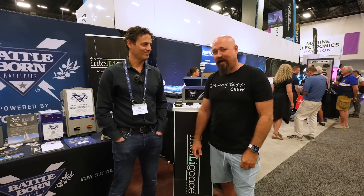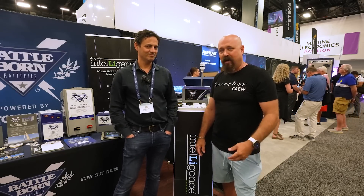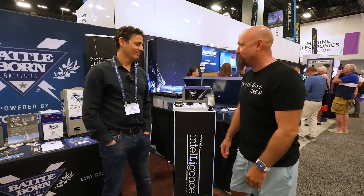We are here at Battle Born's booth at the Miami Boat Show. Dr. Dennis Ferris, CEO of Dragonfly Energy — which brings us Battle Born Batteries, Wake Speed, and a bunch of other really cool tech — is going to walk us through some groundbreaking new safe battery technology available for the boating industry. Dennis, if you wouldn't mind, walk us through what we've got.